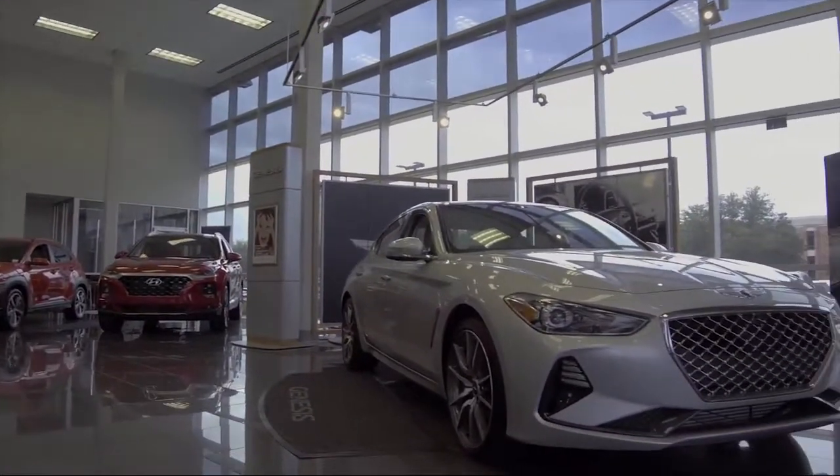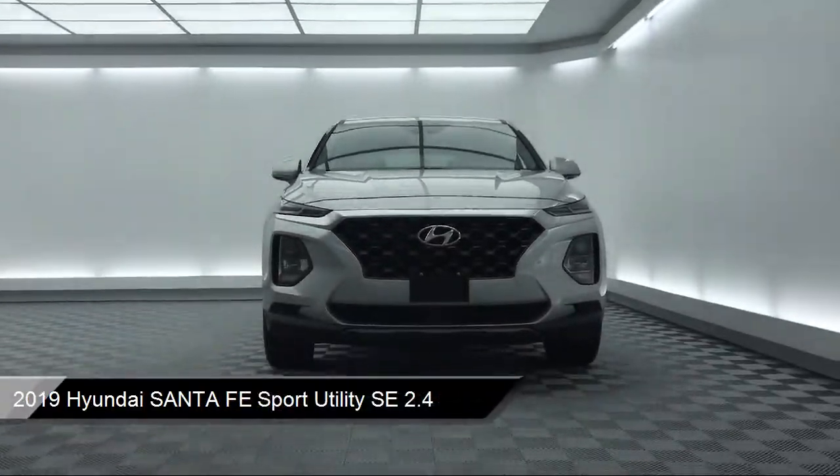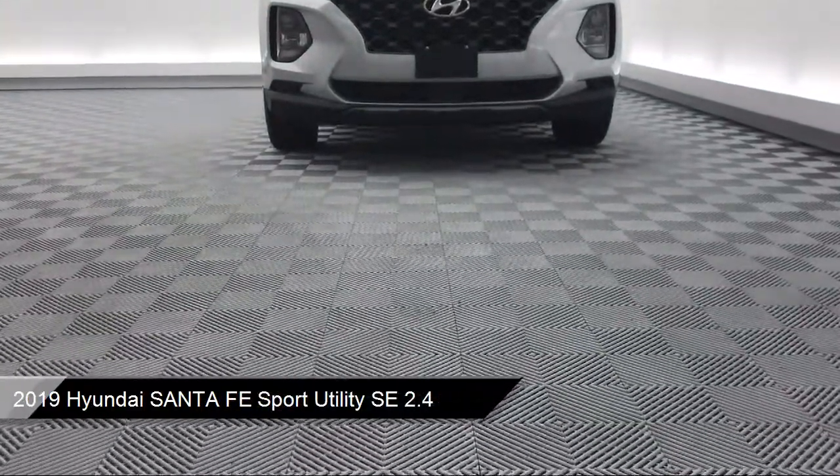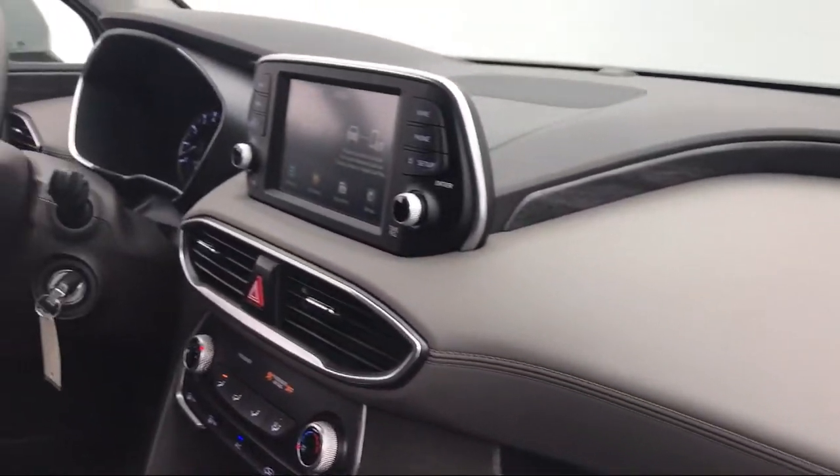It comes equipped with keyless entry, rear spoiler, rear view camera, auto high beam headlamp control, tire pressure monitoring system, and alloy wheels.